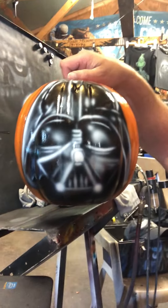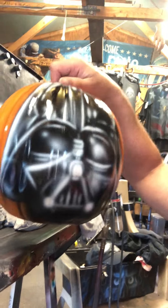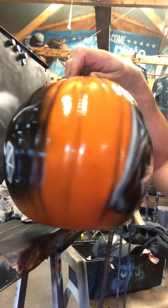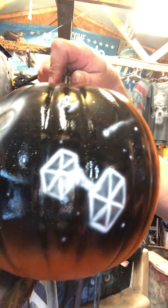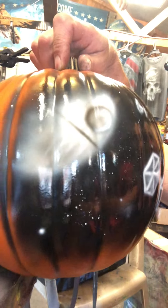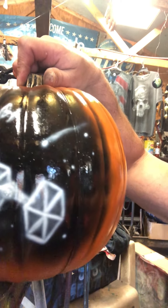Check this guy out — I did this one today, it's still drying. Is that not an awesome looking pumpkin? Can you see the stars? Had to airbrush some stars in there, right?